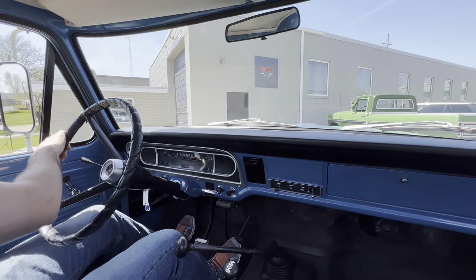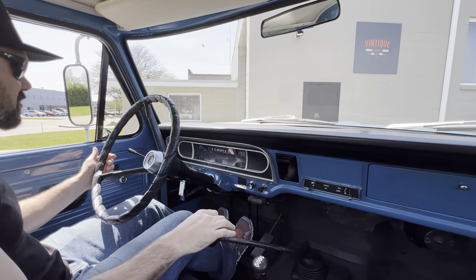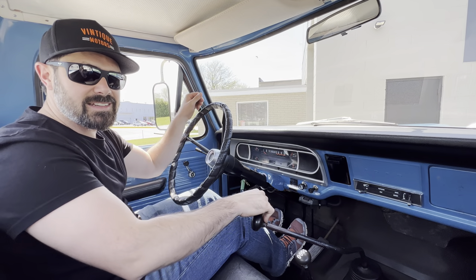I hope this video was informative and shows you how fun these old trucks can be to drive. If you have any questions, please reach out via the Contact Seller button.